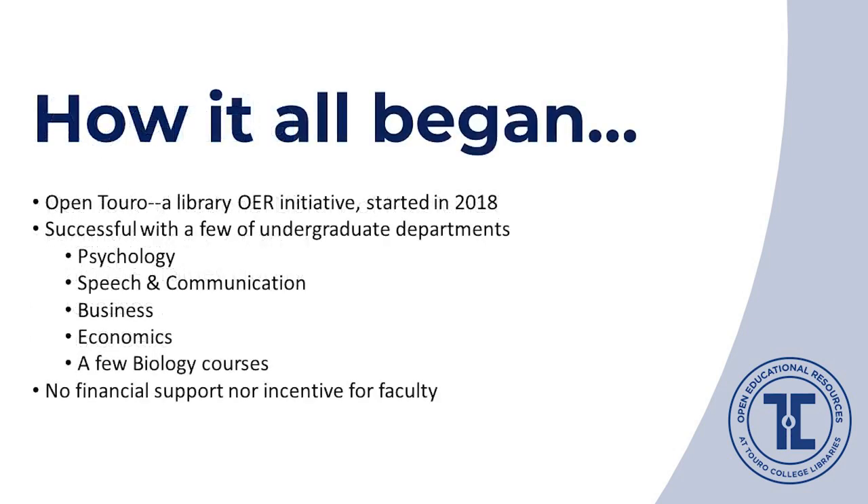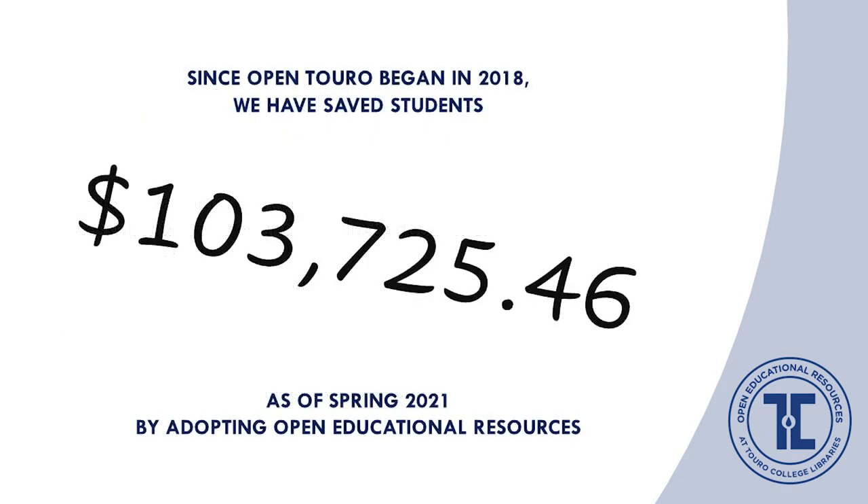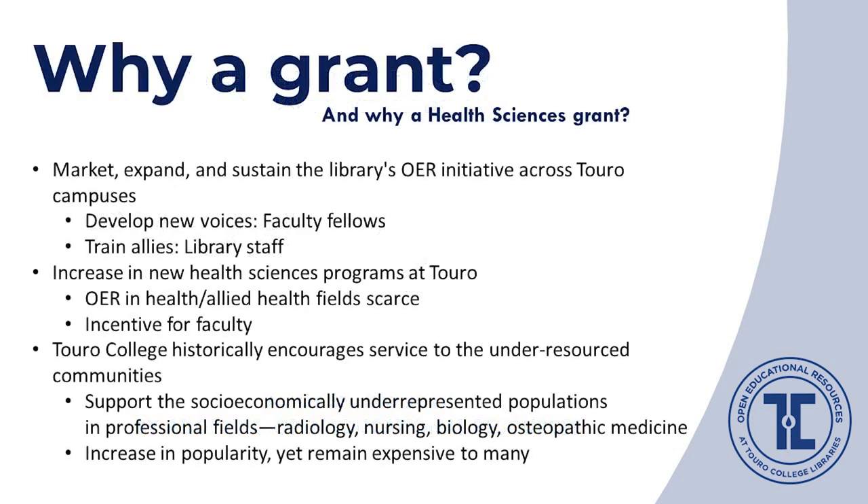We will share our experience in creating the Faculty Fellowship Program, the Train the Trainer Library Workshop, and the OER Committee, and talk about our successes and challenges during the grant period, hoping to share valuable lessons for those interested in a similar route towards sustainability and growth of your OER projects. OpenTour is our library's OER initiative that we started in 2018 at one of the Touro campuses in Manhattan, with early success in undergraduate departments including psychology, speech and communication, and business.